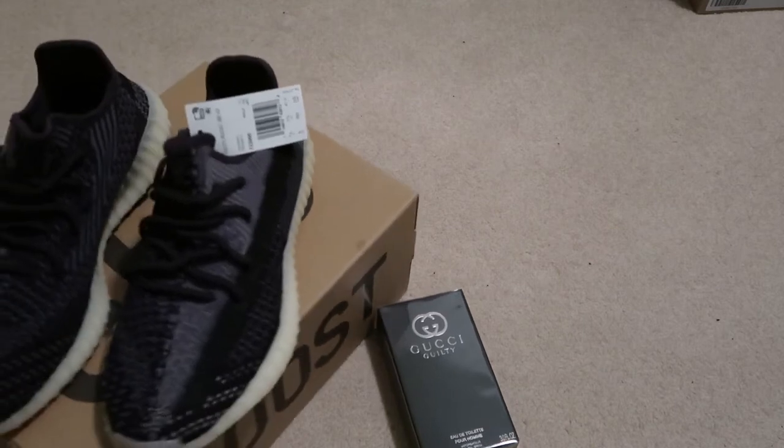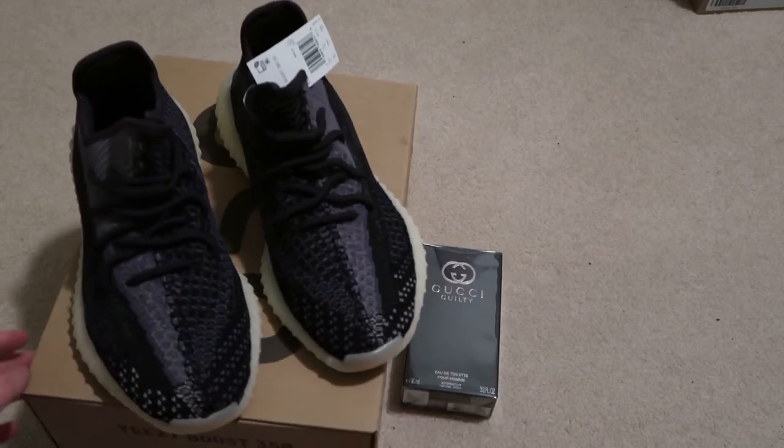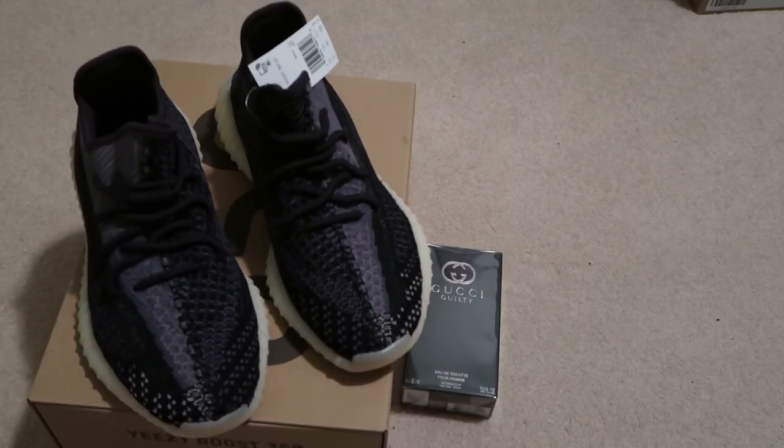Got the new Yeezys. Let me know down in the comments what you guys think. Subscribe if you want to see more videos. See you guys in the next one - I'm out, peace.